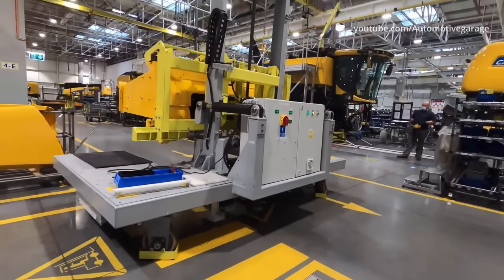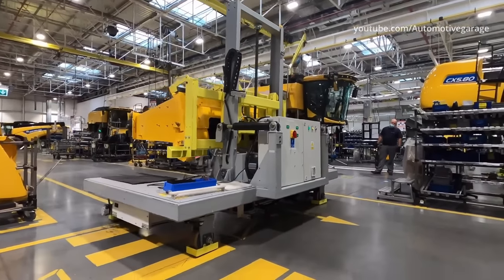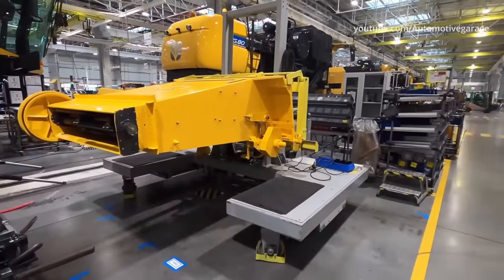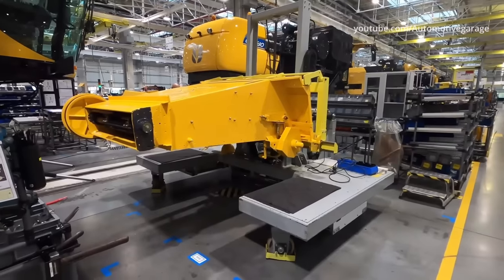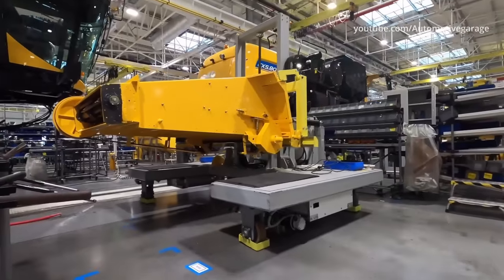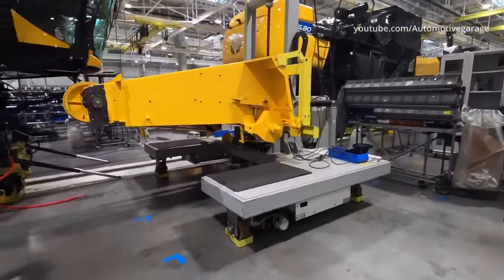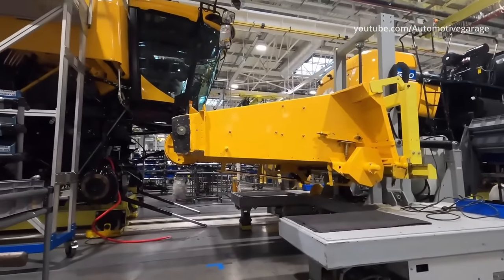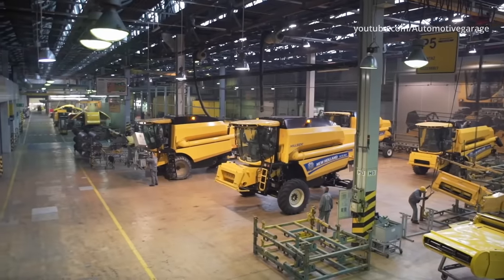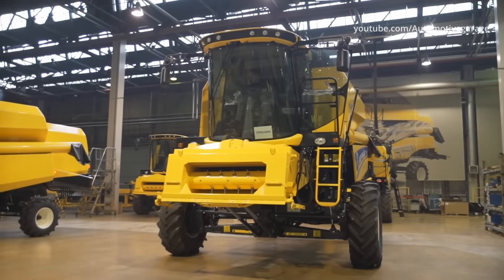At the front there is an inclined conveyor which transports the cut grain to the threshing machine. The finished combine leaves the production line and arrives at the test stand, where all hydraulic systems and the ventilation and air conditioning systems are checked. Testing and adjustment of one combine takes about an hour.